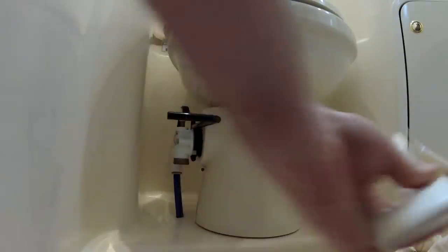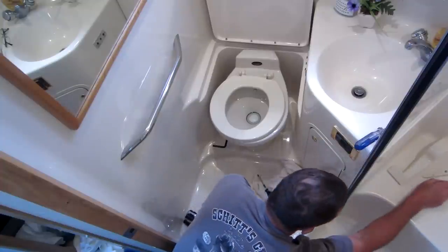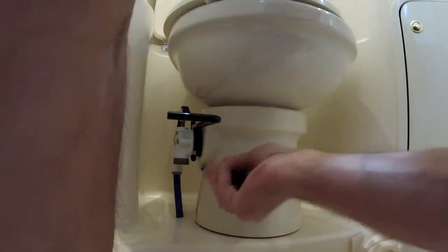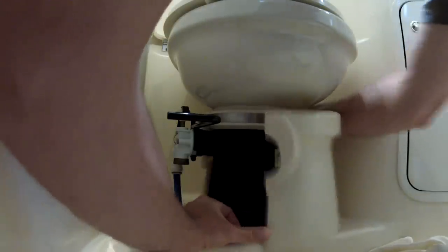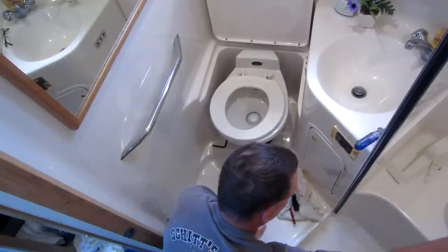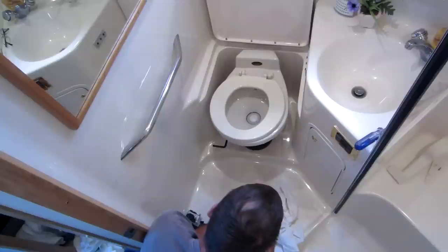That slides off and out of the way — I'll set that in the shower stall right beside me. Next is the base cover for the toilet itself, just one single Phillips head screw. That piece just unfolds like that — you can see it wraps around the base. I'll leave the screw right in it since it's not going anywhere.